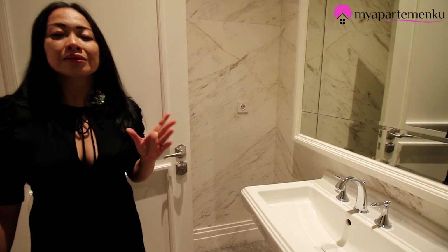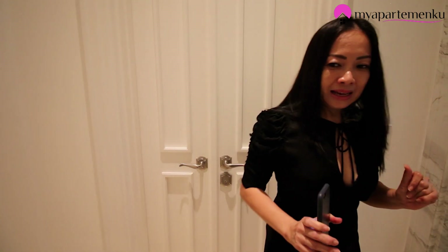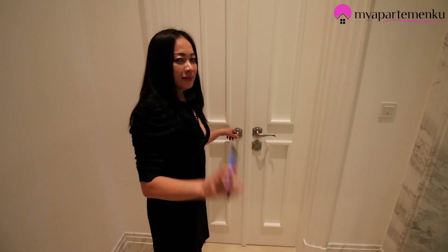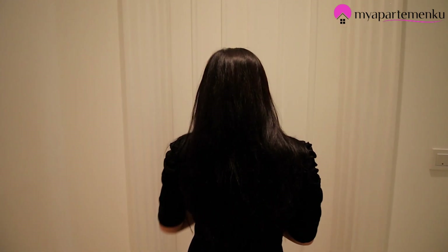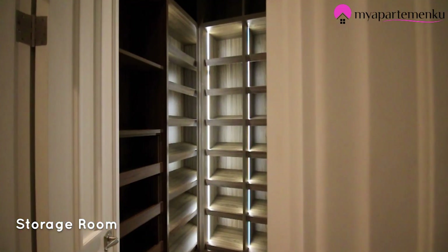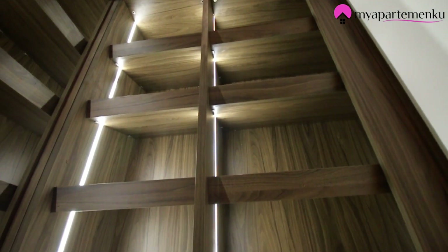Ini ada tempat tissue yang unik banget, keren banget ya. Di sini ada shoe rack — saya buka shoe racknya. Gede ya, kalau mau naruh tas di sini juga bisa. Jadi kalau beli ini, sudah dapat semuanya. Gak perlu renovasi lagi atau tambah interior terlalu banyak karena semua sudah lengkap — ada shoe racknya juga.